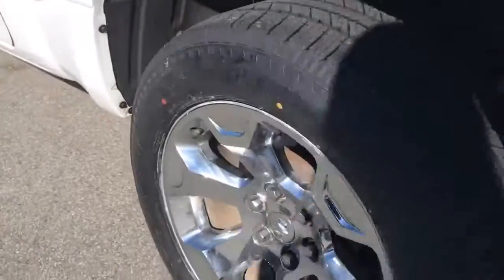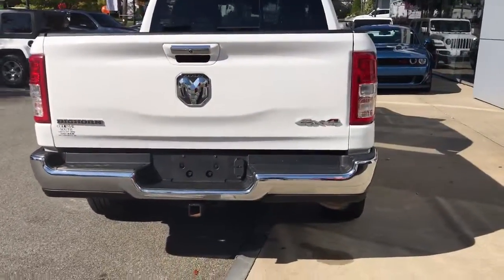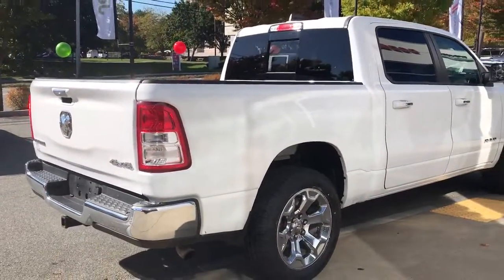Additional highlights include a V6 cylinder engine, 4x4 capability, and a trailer hitch. Relax and enjoy getting the job done right in the strong and dependable Ram 1500. Come in for a test drive.